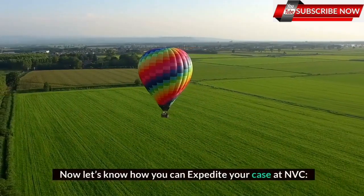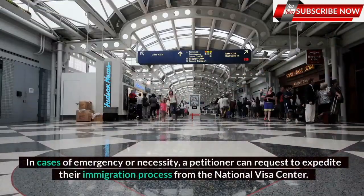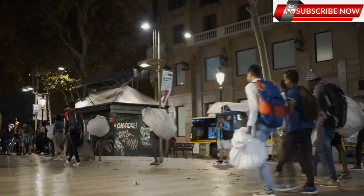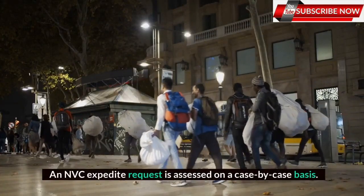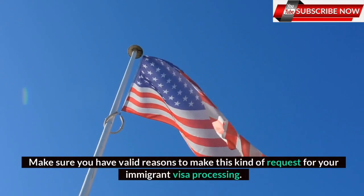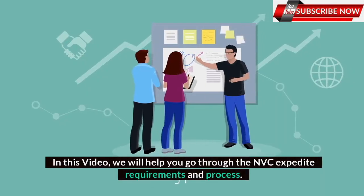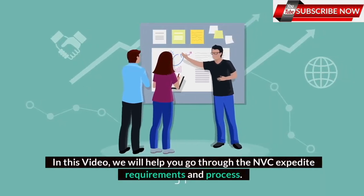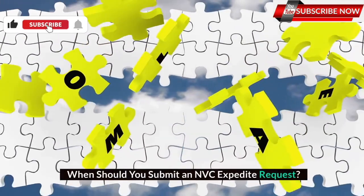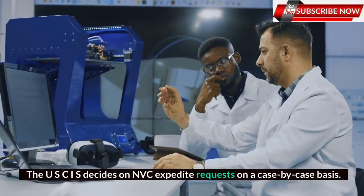Now let's know how you can expedite your case at NVC. In cases of emergency or necessity, a petitioner can request to expedite their immigration process from the National Visa Center. An NVC expedite request is assessed on a case-by-case basis. Make sure you have valid reasons to make this kind of request for your immigrant visa processing. The USCIS decides on NVC expedite requests on a case-by-case basis.